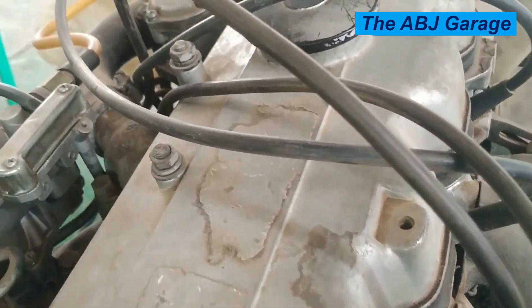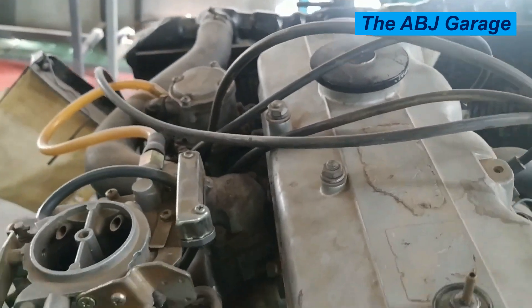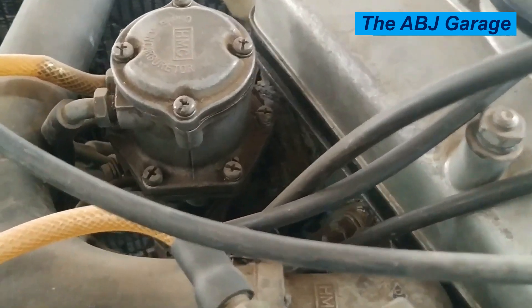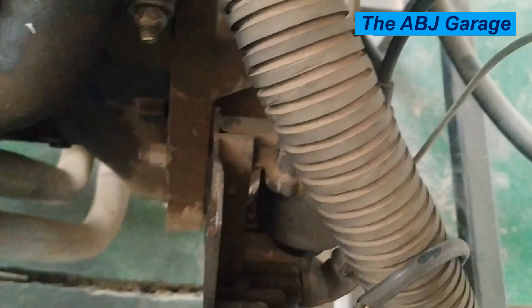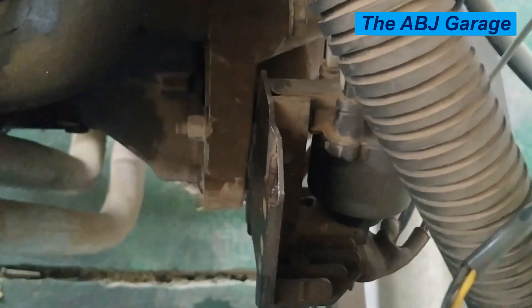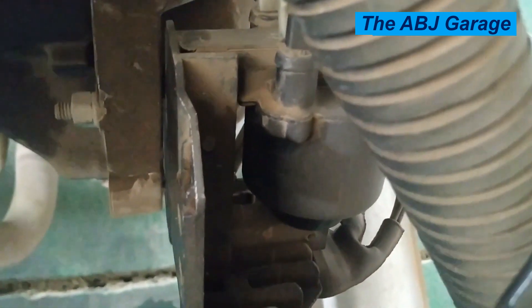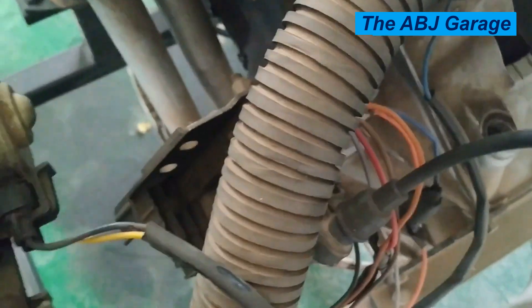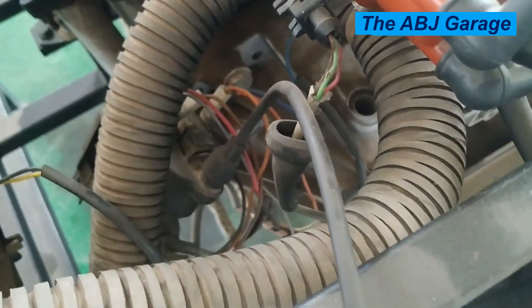4. Difficulty starting the engine. Difficulty starting your car's engine could indicate problems with your ignition coil. A hard-to-start engine is a symptom that will occur especially if your car uses a single coil. If the coil has a malfunction, it means the engine will be cranking without spark inside the cylinders. At times, it may start but then die right away. The ignition needs to spark at just the right time for the engine to start and for the vehicle to run smoothly. If an ignition coil is malfunctioning and not delivering the required voltage to the spark plugs, you will find it hard to start your engine.